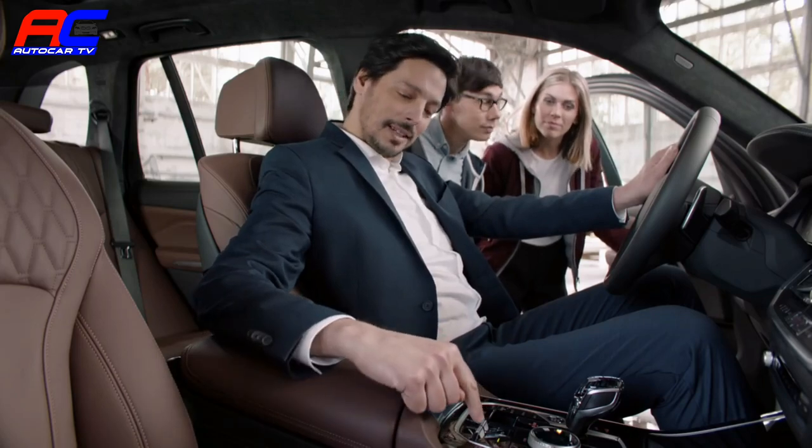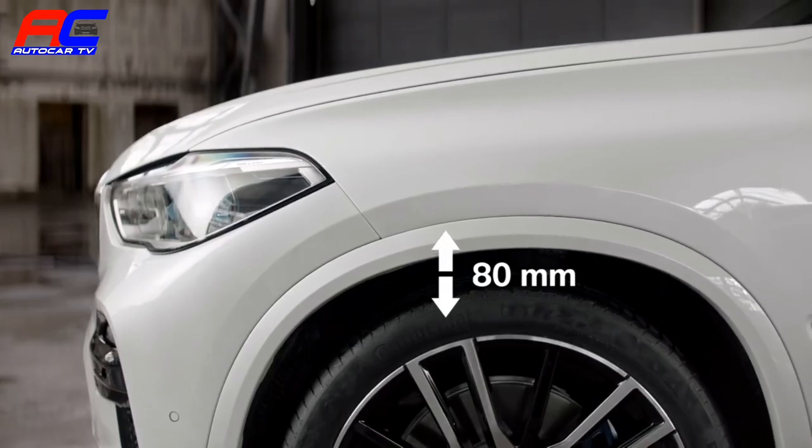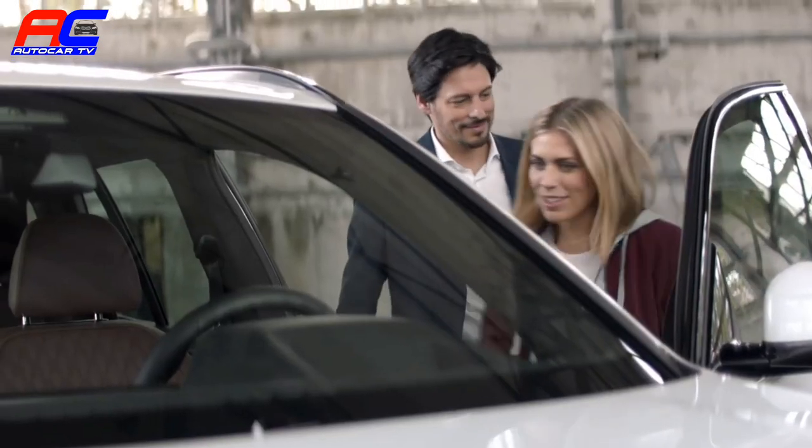And like a true gentleman, the two-axle air suspension allows the height to be adjusted by up to 80mm for easier loading and entry.